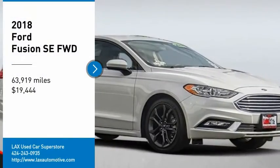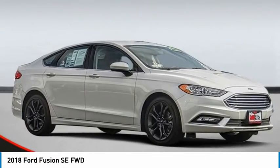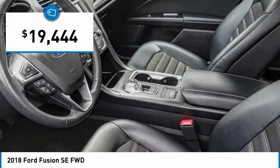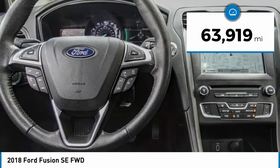We are pleased to show you the 2018 Fusion. You can have both impressive power and great economy in a Fusion, and it is priced below $20,000. This vehicle has less than 65,000 miles.